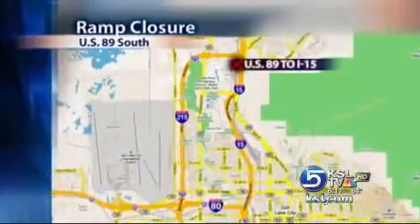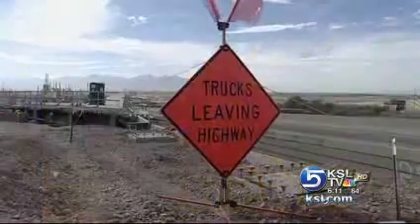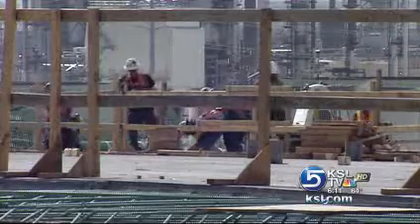Access to southbound Beck Street remains open, but the bridge will be reduced to one lane. The entire project adds one lane in each direction and replaces four bridges. It is a little bit of a bottleneck in there right now, and it's never convenient to have construction, but we're doing everything in our power to reduce the impacts on the public.